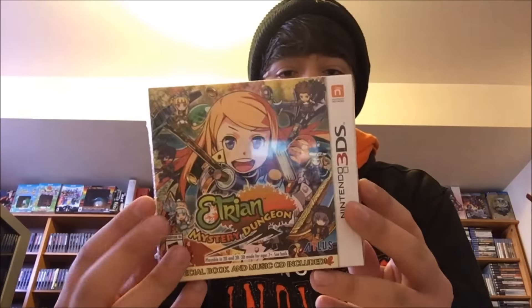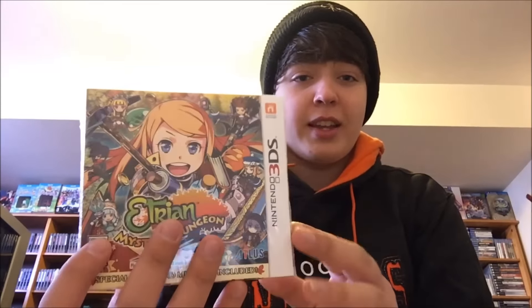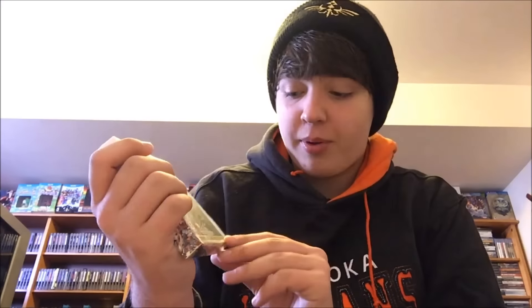The other game is Etrian Mystery Dungeon. I've been excited for this game for a pretty long while, and I'm really excited to open this up and give it a try. I'm a big fan of Atlus games, and I'm really excited to play this — I've heard a lot of good things.